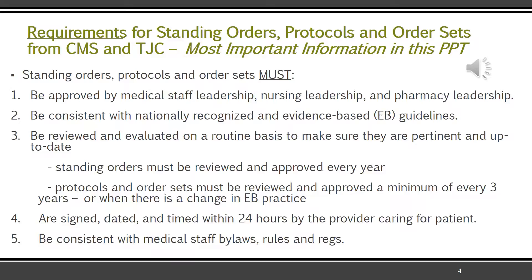They must be reviewed and evaluated on a routine basis to make sure they are still pertinent and up-to-date. Standing orders must be reviewed and approved every year — that is a Joint Commission regulation. Protocols and order sets have a little more leniency; the Joint Commission and CMS say they must be reviewed on a routine basis, and the hospital has decided that's a minimum of every three years. They have to be changed when there's a change in evidence-based practice. They must also be signed, dated, and timed within 24 hours by the provider caring for that patient, and must be consistent with medical staff bylaws, rules, and regulations.